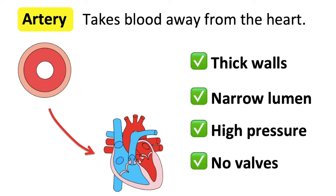Arteries branch into smaller vessels known as arterioles. Arterioles connect to capillaries and their function is to transport blood to the capillary beds. Arterioles are smaller than arteries and bigger than capillaries.